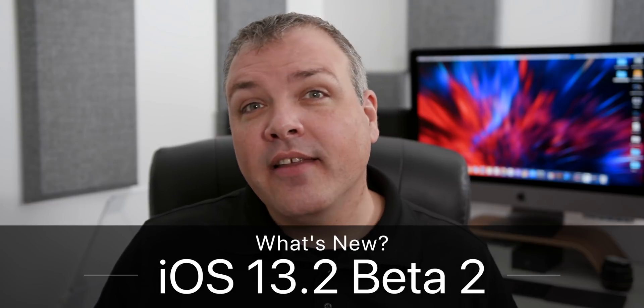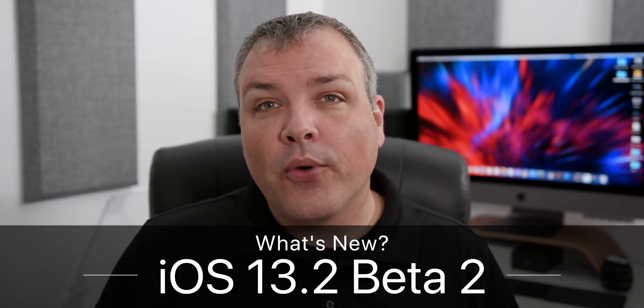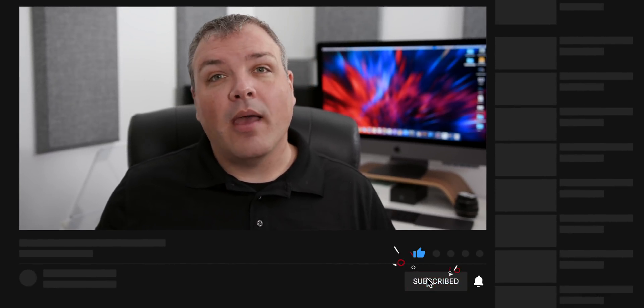Hi everyone, Aaron here for Zollotech. Today Apple released iOS 13.2 developer beta 2. It's out for developers, but it should be out for public beta testers either by the time you're watching this, a little bit later, or even the following day — it just depends on what Apple decides.